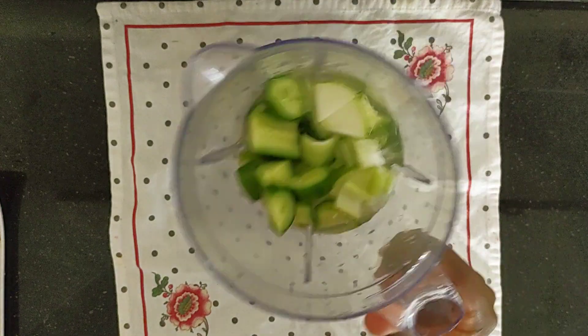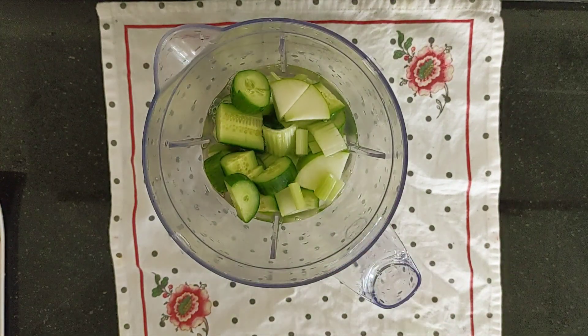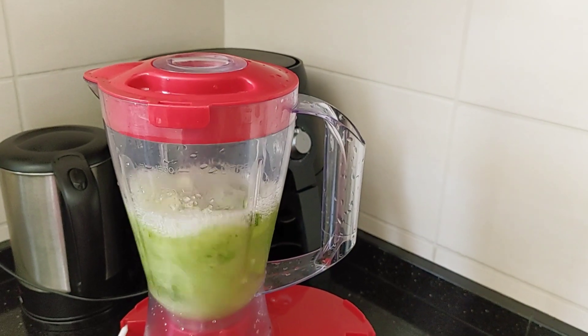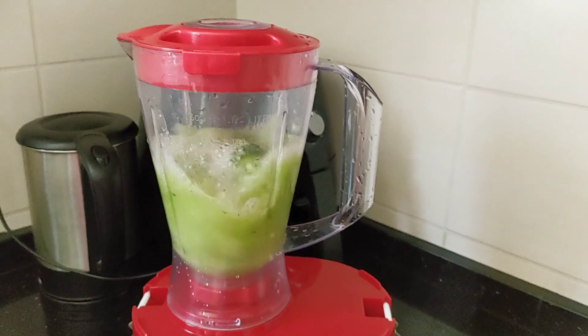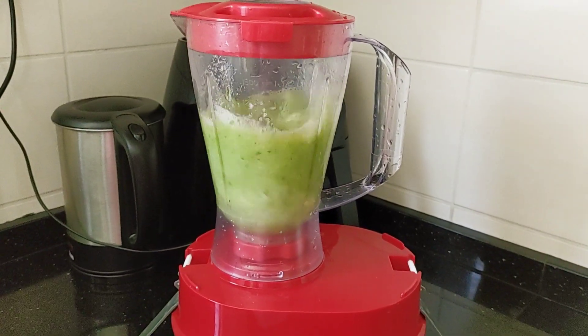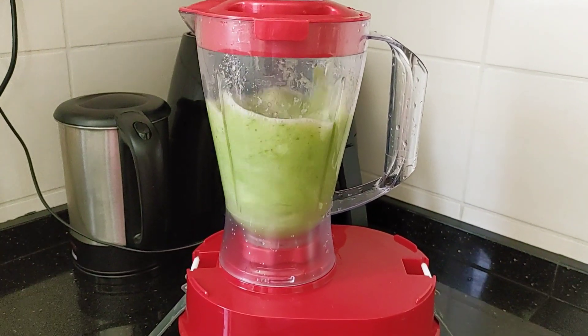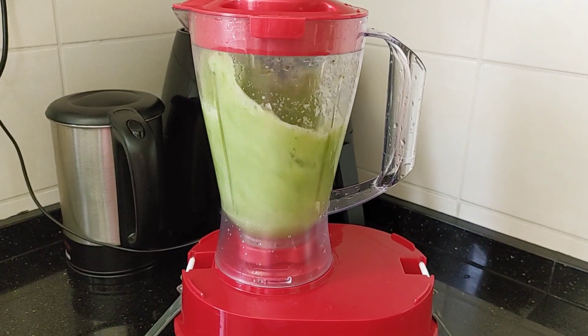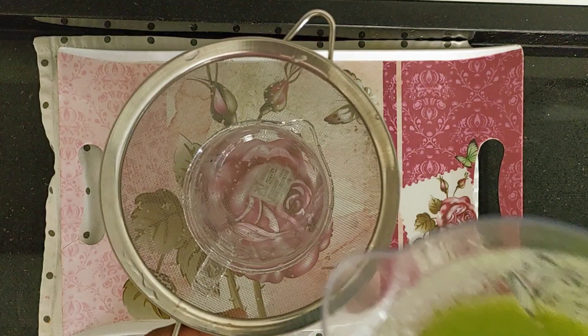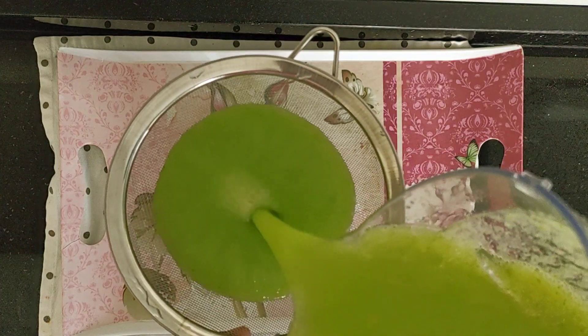Blend this up. This juice is most effective when you drink it very early in the morning, when you just wake up, before eating your breakfast or anything. Wake up, make this juice, drink it on an empty stomach — it's going to absorb better into your system.